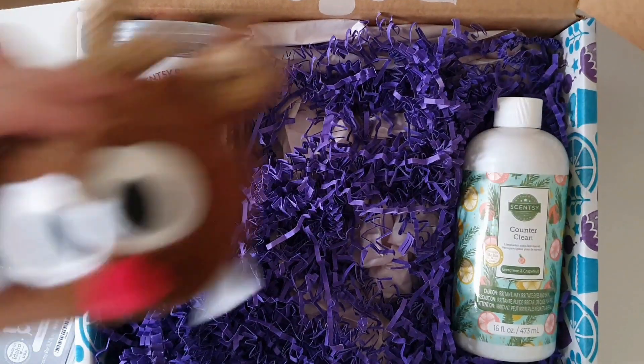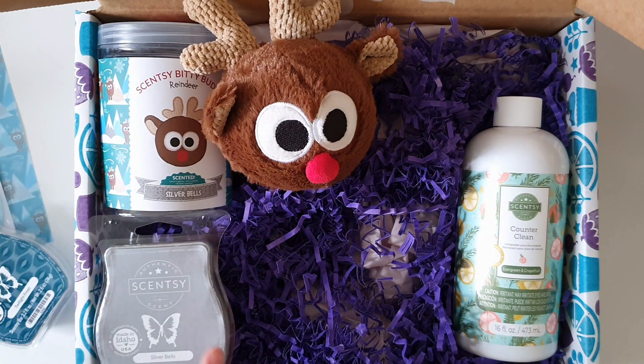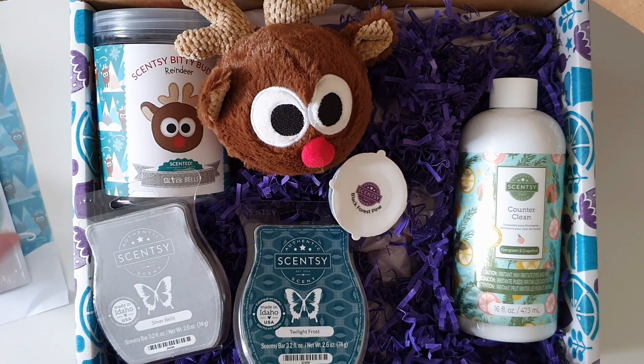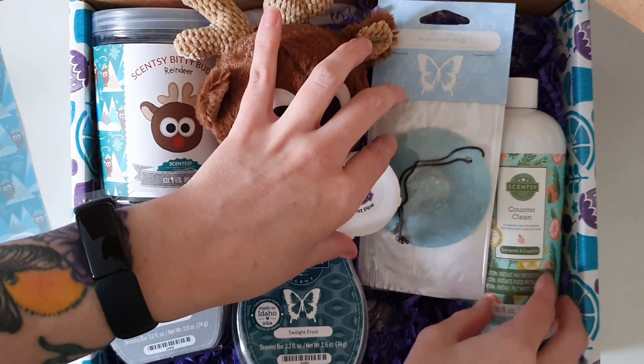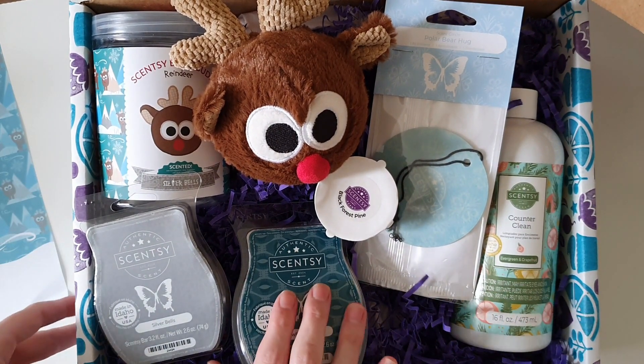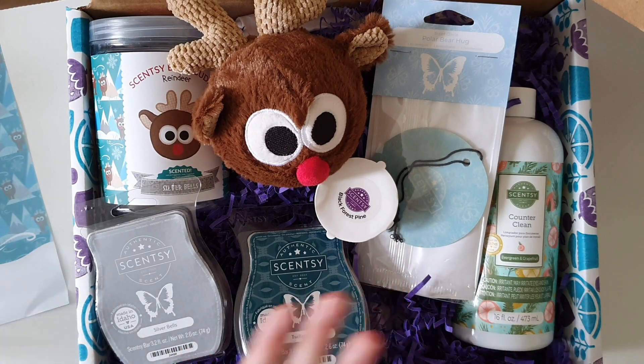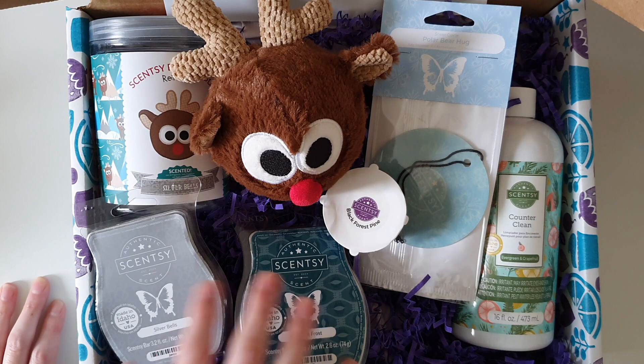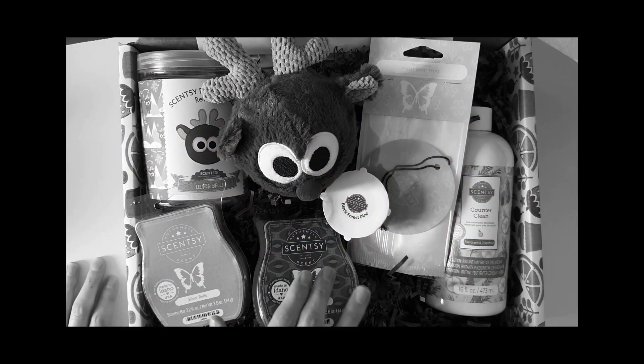Oh my goodness, this box really, really surprised me — I was not expecting a bitty buddy, and I'm really obsessed with this Silver Bells fragrance. I'm editing right now and realized we got the same counter clean as the US box, but in terms of fragrances, I think only the Polar Bear Hug was the same. They got a wax bar while we got the scent circle. The US box also included a fragrance flower in the Joy and Wonder scent, whereas we got a bitty buddy — and honestly, I am much more happy with the bitty buddy.